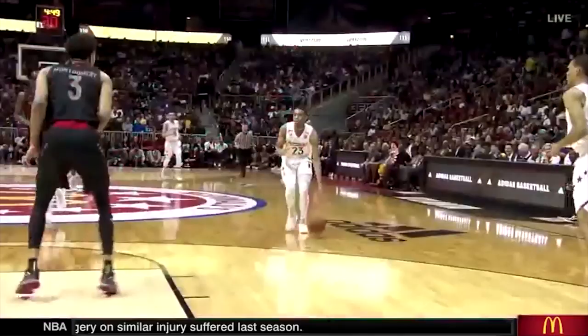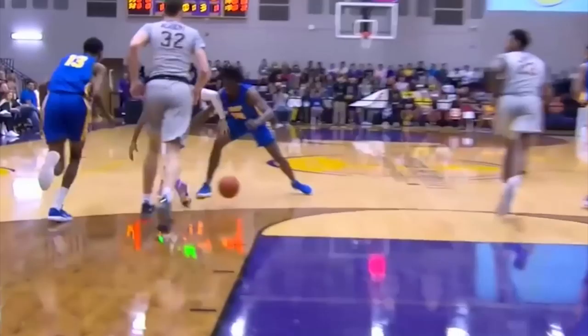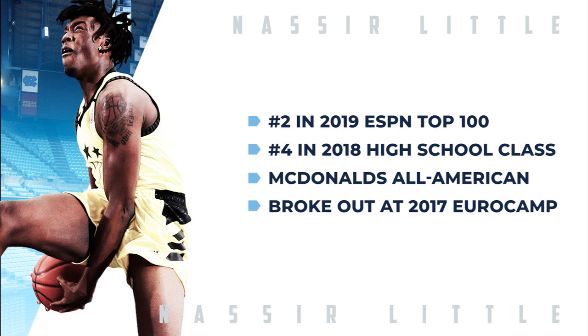Naseer Little has been very, very impressive. Naseer Little off the trampoline for the dunk. Naseer Little is a physical specimen built for the NBA. The explosive self-made combo forward is set to make a splash in the ACC as a freshman. He may not have the hype of his counterparts, but Little is a legitimate candidate to go first overall in June. A late riser in the recruiting rankings, it wasn't until the summer of 2017 that Little truly broke out as an NBA prospect.